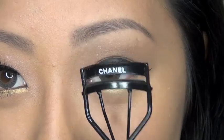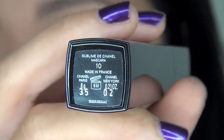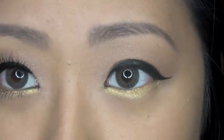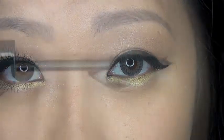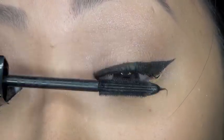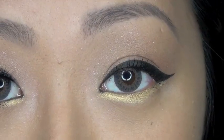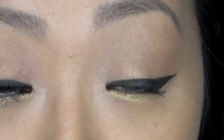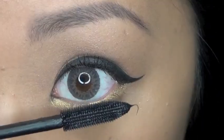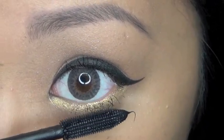Now it's time to curl my eyelashes and apply my Sublime de Chanel mascara. This is still not available in the US — I got mine from YesStyle.com. It's a pretty nice mascara; it's growing on me because I don't love it still, but I have tried other Chanel mascaras in the past that weren't as good as this one. I heard they're going to bring it over in maybe a couple months — it's been available in Europe and Asia for a while. I'm going to apply two coats on my lower lashes.